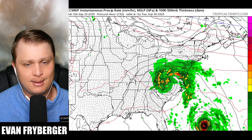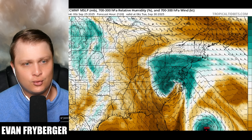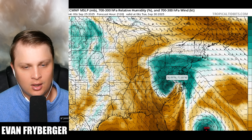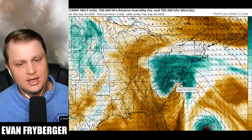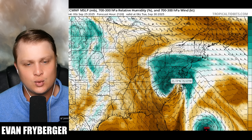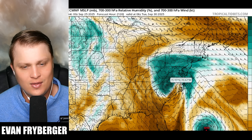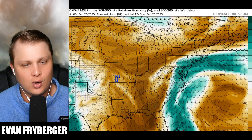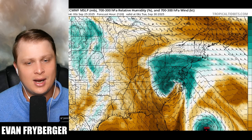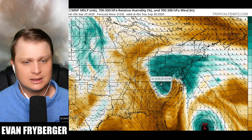We also have to keep an eye on dry air wrapping around the storm. Usually when that happens we see a tornado threat develop on the northeastern quadrant. You can sometimes get strong tornadoes when that drier air works its way around the center, creating a pseudo dry line. With all that spin in the atmosphere, we could be talking about a pretty significant tornado threat with this storm as well.